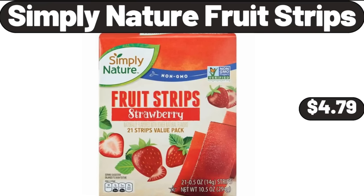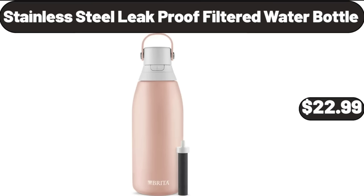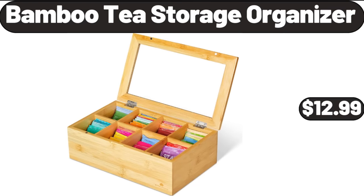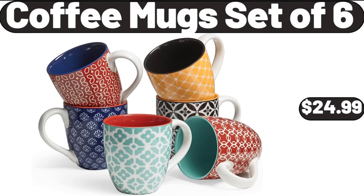Simply Nature Fruit Strips, $4.79. Stainless Steel Leak Proof Filtered Water Bottle, $22.99. Ionic Hair Dryer, $32.99. Bamboo Tee Storage Organizer, $12.99.